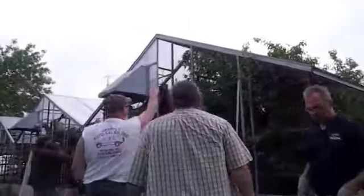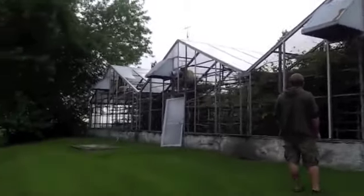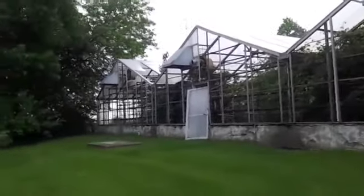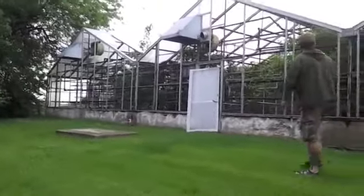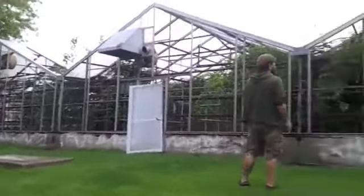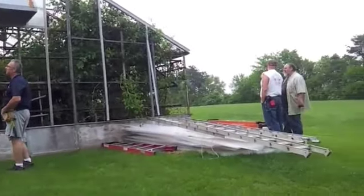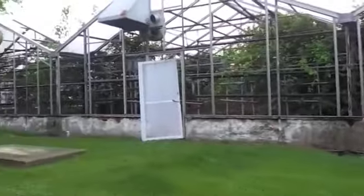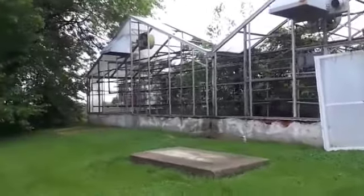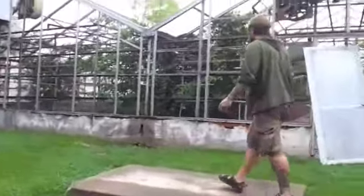We could use those exhaust fans in the cave even if you didn't use them in this greenhouse.